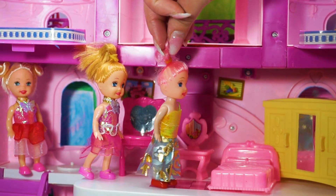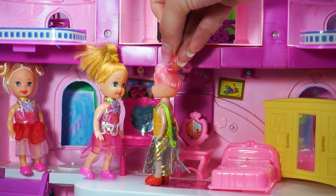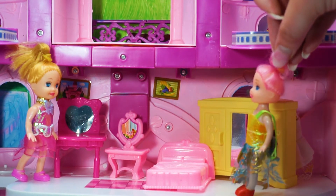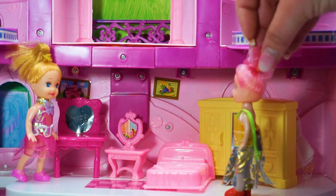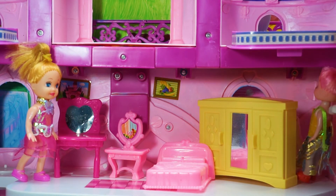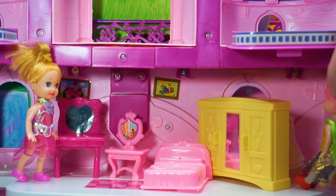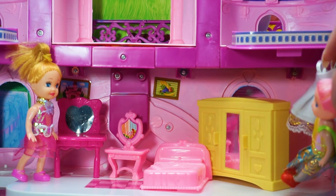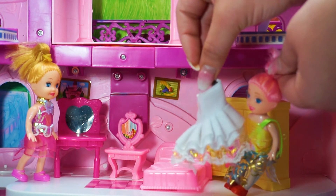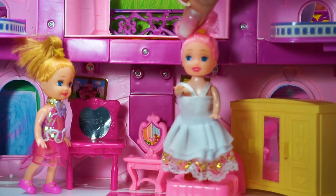Look, Barbies — this is the princess bedroom! She has a pink bed and a pink mirror. Look at this yellow wardrobe. What do we have inside? Barbie princess doll dresses! Can I see it, please? Okay, we must see what we have here. We can find some beautiful Barbie princess doll dresses. I found a white one — a ball dress! I must try this. Let's see how it fits. I'm like a princess — I'm the most beautiful princess!